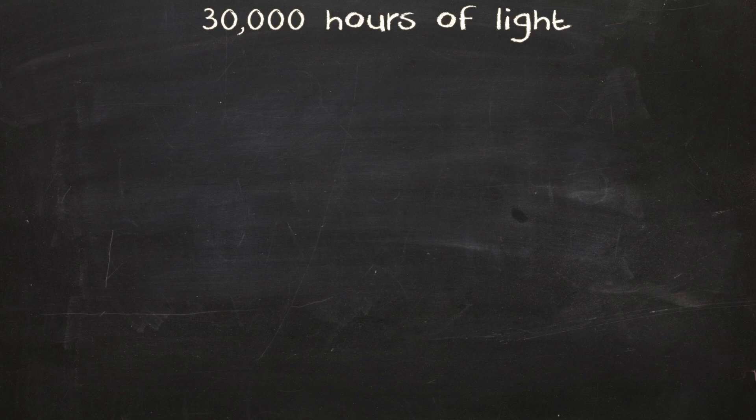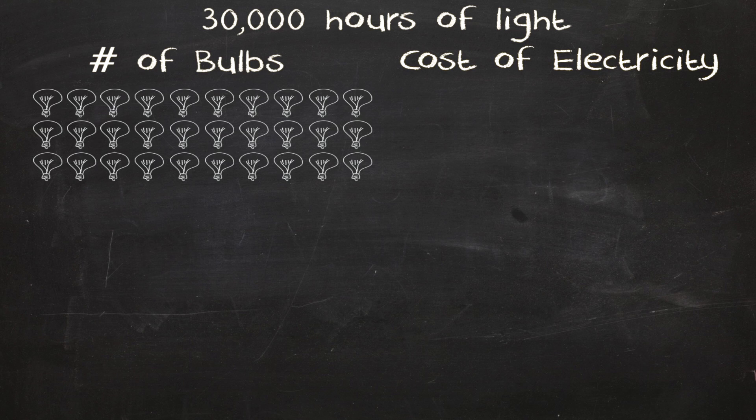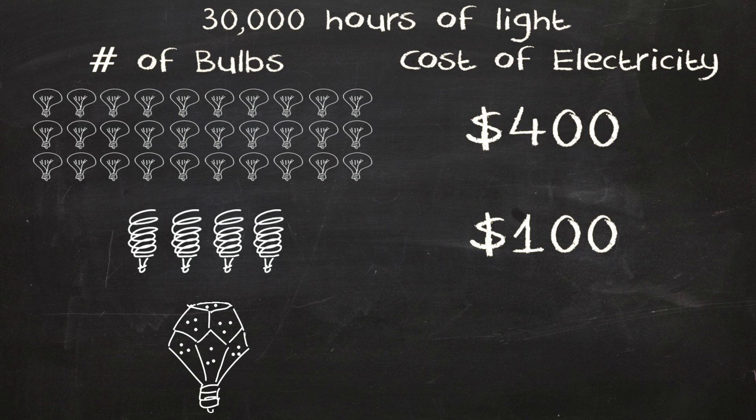The cost benefit of the NanoLight depends on the type of bulb that you're replacing. To run 30,000 hours, a 100 watt incandescent bulb will have to be changed 30 times and will cost a total of $400 in electricity. A comparable CFL will need to be replaced four times and will cost $100 in electricity. The NanoLight will run reliably for the full 30,000 hours and will cost you only $50 in electricity.